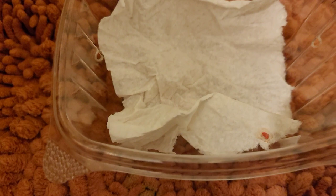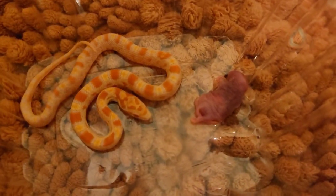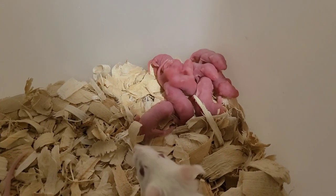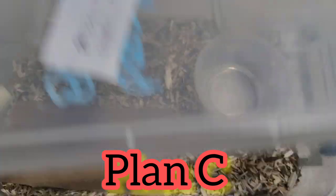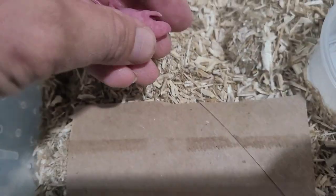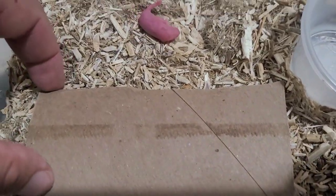Let's see if this little one ate using the deli cup method - it was in there for about a half hour and no luck, it didn't eat. So on to plan C: hopefully this one will eat a live pinky. I'm going to put the live pinky in there and come back in about an hour.